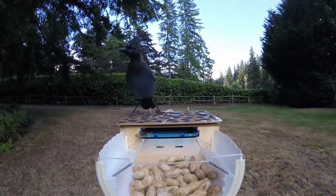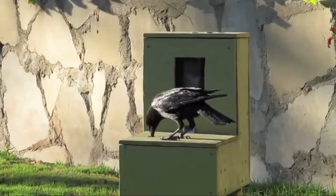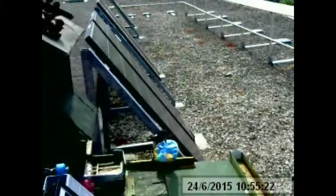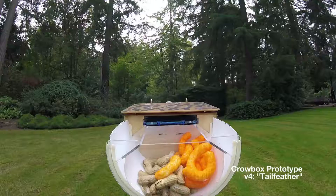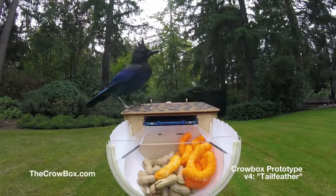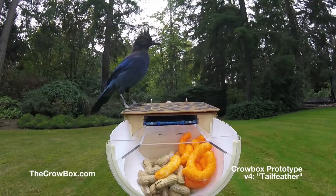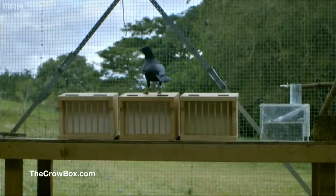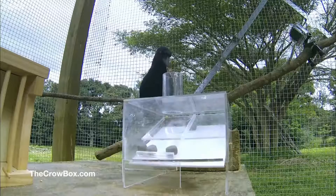So far, we've gotten wild corvids up through stage three, and experimenters from other projects seem to have gotten them to do the entire thing, including depositing crushed soda cans. With our more flexible, ruggedized design, we're hoping that more experiments can be run on many more populations. Not every corvid community is the same — they're an incredibly intelligent, diverse species. Figuring out how to train them reliably is going to take a lot of experimentation.